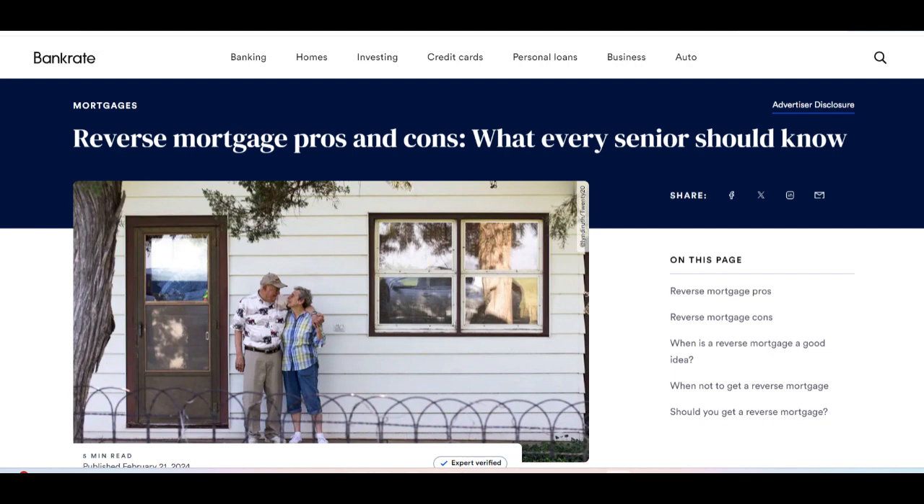Furthermore, reverse mortgages are complex financial products that come with certain eligibility requirements and restrictions. For example, homeowners must continue to pay property taxes, homeowners insurance, and maintenance costs to avoid defaulting on the loan. Failure to meet these obligations could result in foreclosure.